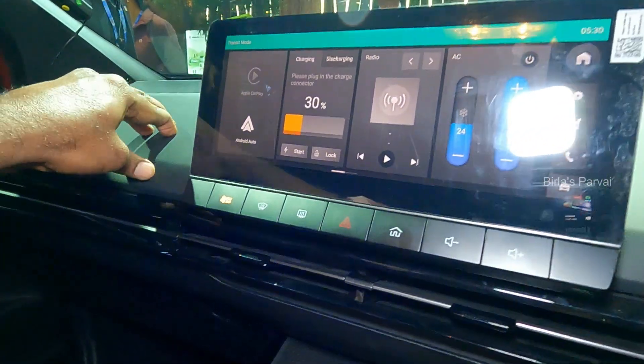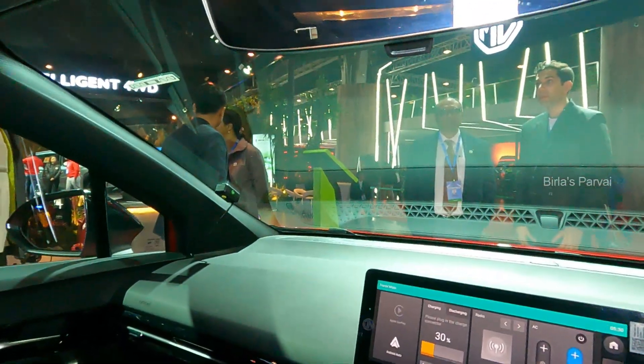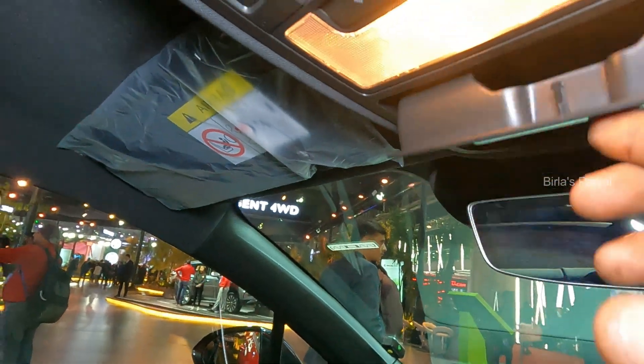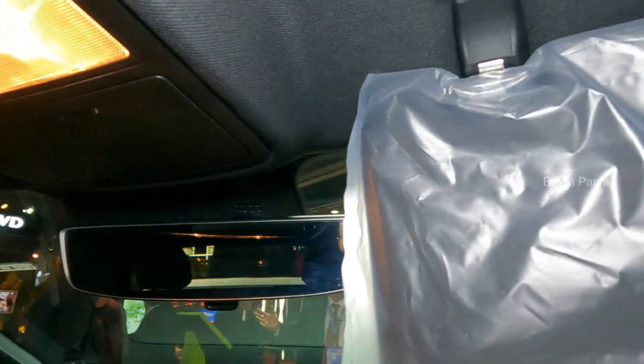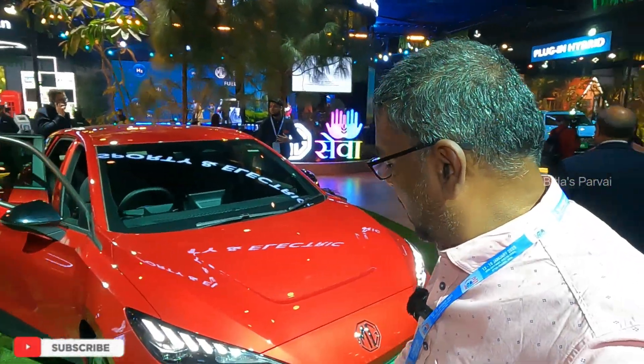In terms of materials, there is hard plastic in some areas and soft plastic in others. There is an automatic light sensor, and a sunglass holder up top. The lighting setup is nice inside.